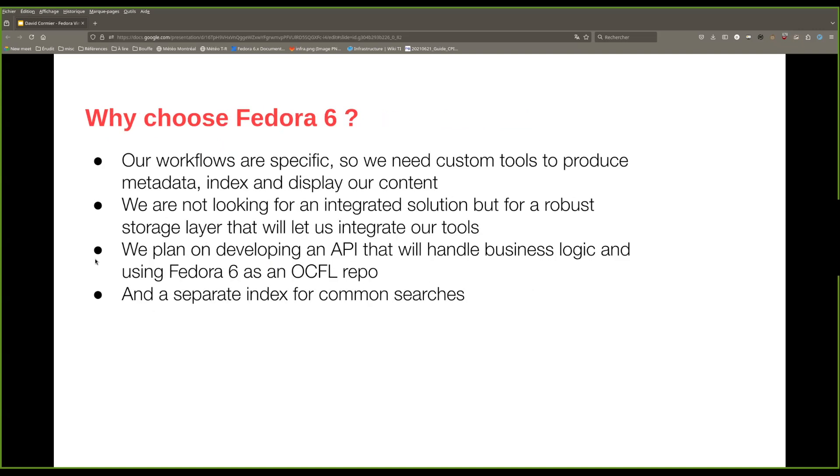After evaluating many options, we decided to use Fedora 6 and integrate it in our stack. Our workflows are specific and we develop many custom tools to produce, index, display, and disseminate our data. We wanted a solution that is mostly a solid and reliable storage layer that will let us easily integrate our tools. So we plan on building custom tools around our Fedora 6 implementation.